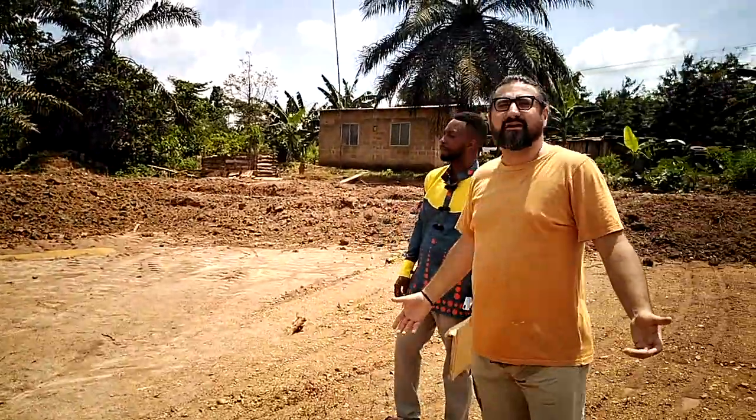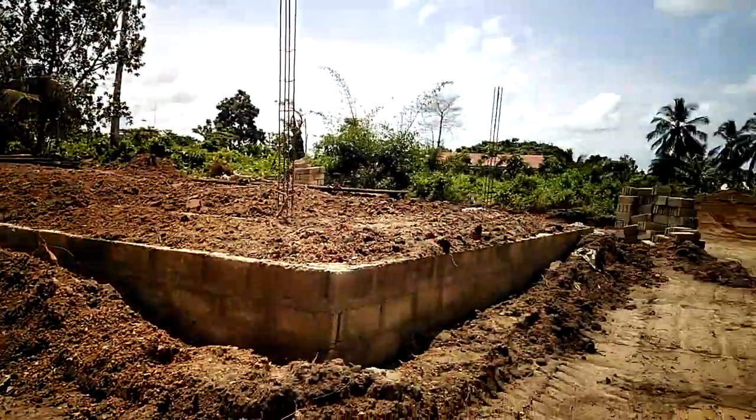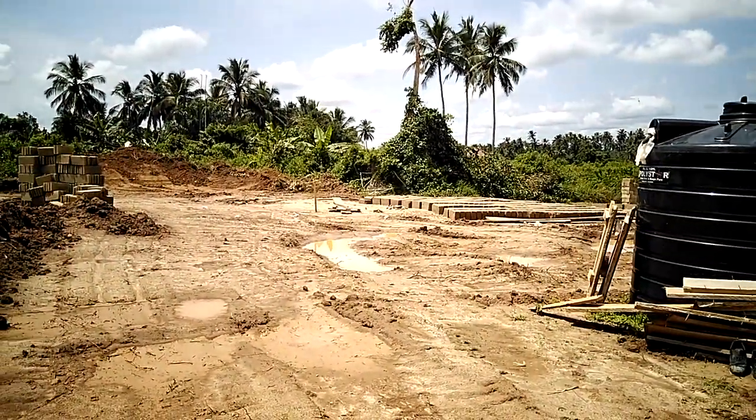The work is coming along pretty good. We're also building our own onsite brick production facility.